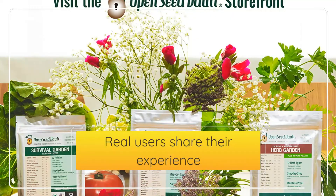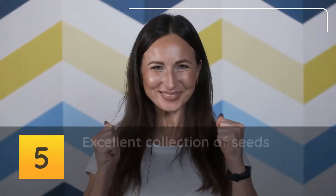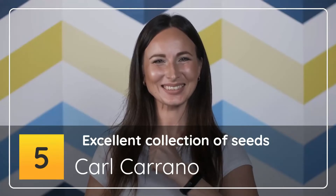Real users share their experience. Number 5: Excellent Collection of Seeds — Carl Carano.